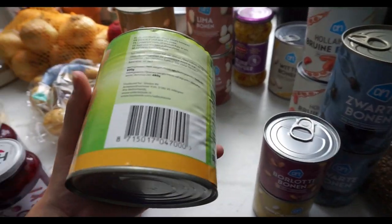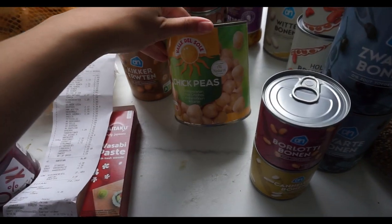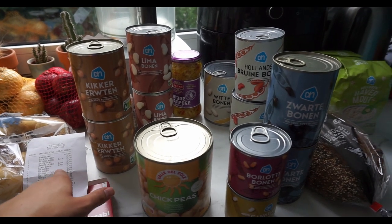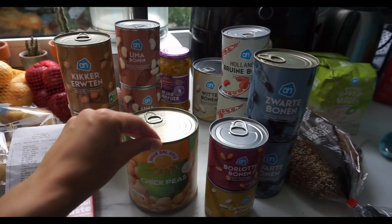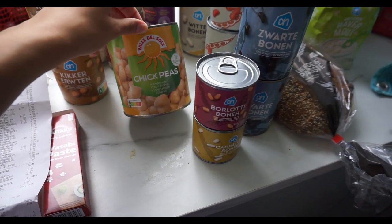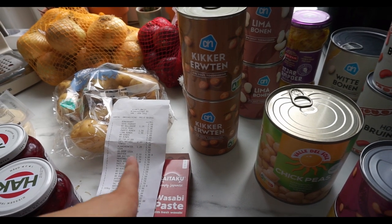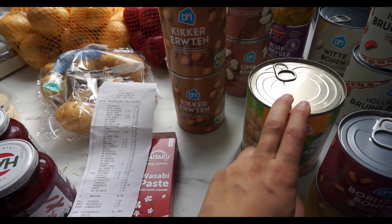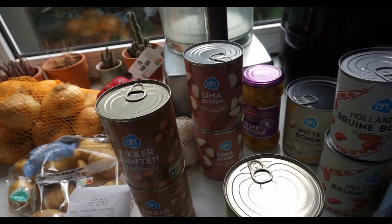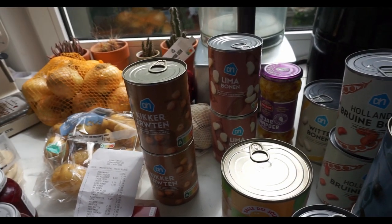Then we have this big can of chickpeas which is 800 grams — I already had two regular ones and then I saw this one and figured we'll use chickpeas for the falafel and probably also for something else. This one is €1.95 for 800 grams. Then there are two regular Albert Heijn cans of chickpeas at €1.25 a piece — so definitely a better deal with the bigger can. Then we have lima beans which we really liked. We made burgers with these — it was really nice — and these are €1.55 a piece for 400 grams.